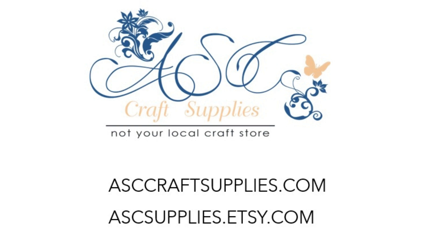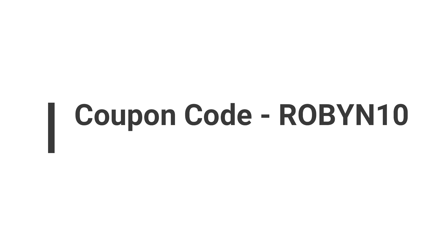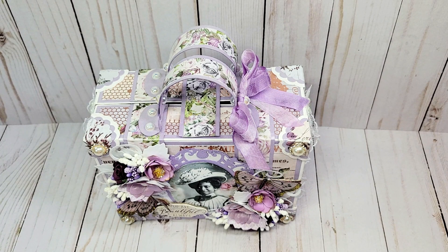However, when you visit them on their website or their Etsy store, you will see hundreds of beautiful paper collections and craft materials. They also have a broad range of beautiful papers in lavender. Please feel free to use my coupon code ROBIN10 — that's all in capital letters — to receive a 10% discount upon checkout.